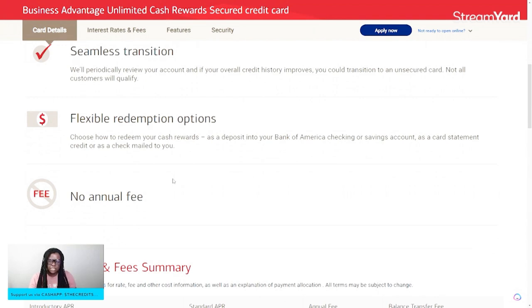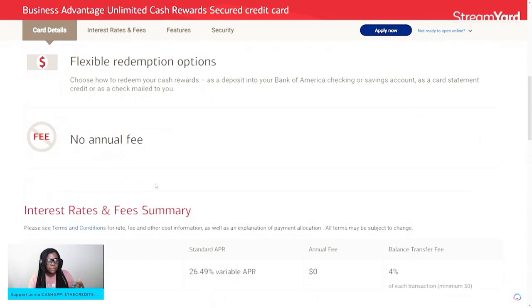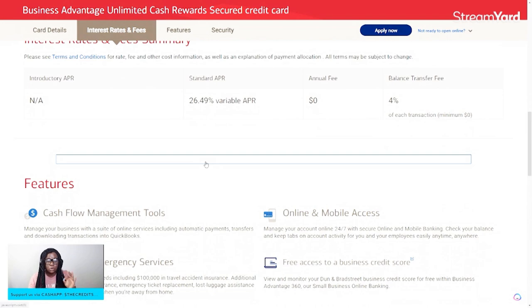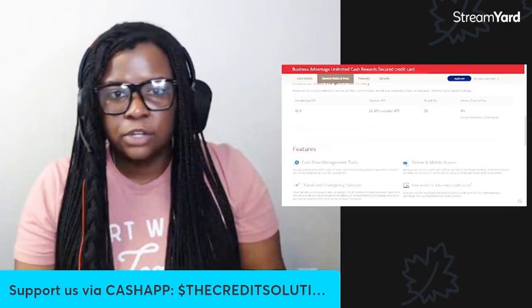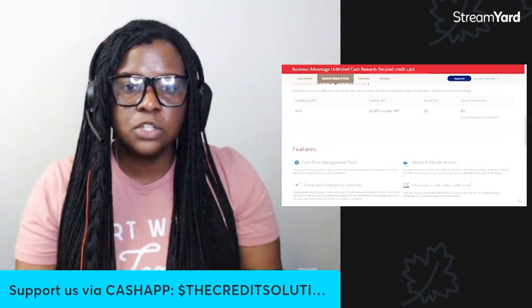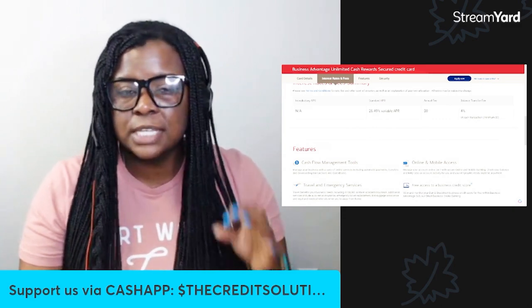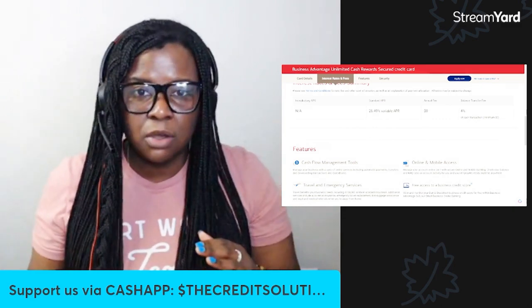Flexible redemption options mean that you can take your cash rewards as a deposit into your checking or savings account, or you can take it as a statement credit. It doesn't have an annual fee. You will have a variable APR that's a little bit high — it's going to be 26.49%. We are in a credit crunch right now, so you've got to get into the door any way that you can. There's nothing wrong with a 26.49% credit card; I would rather have that than no credit at all.